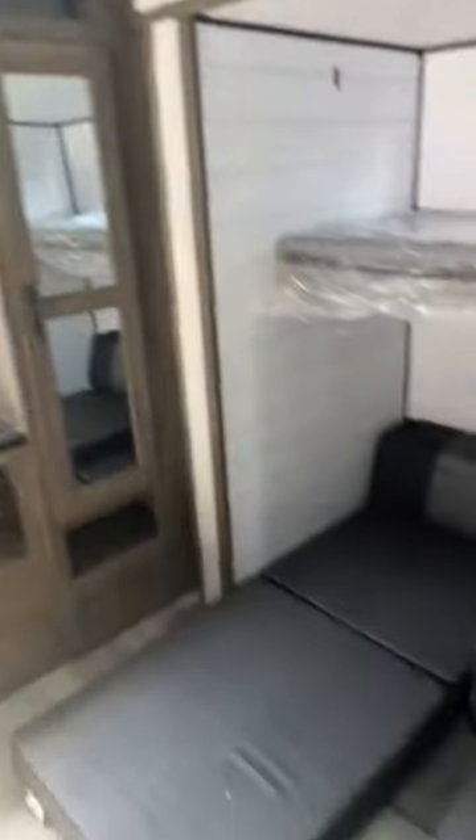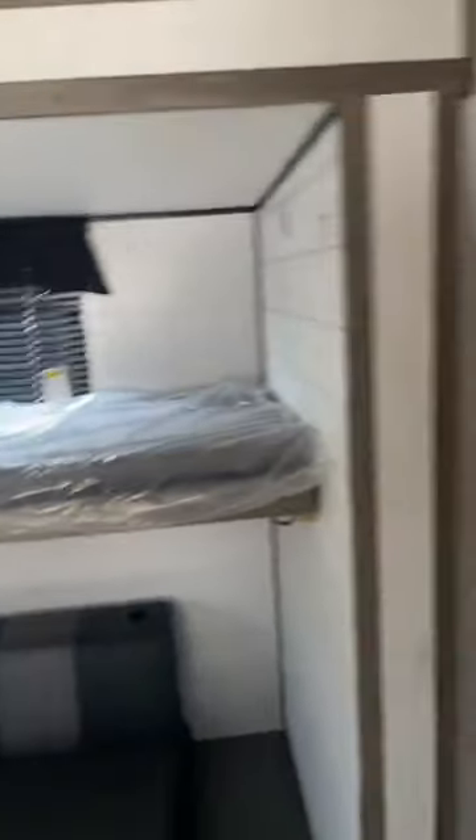And then you have your bunk room, which is awesome — double slide. Excellent storage there, spot for a TV, and sleeping for five.